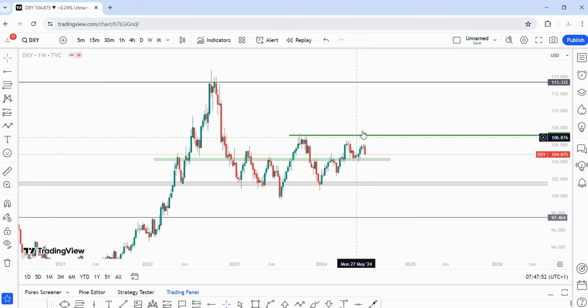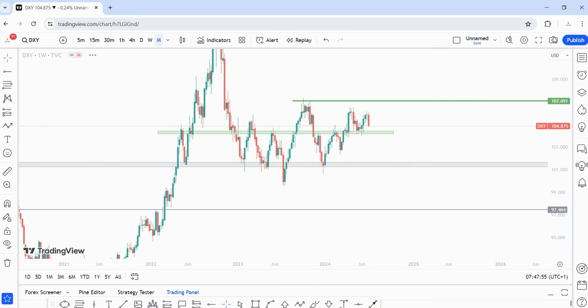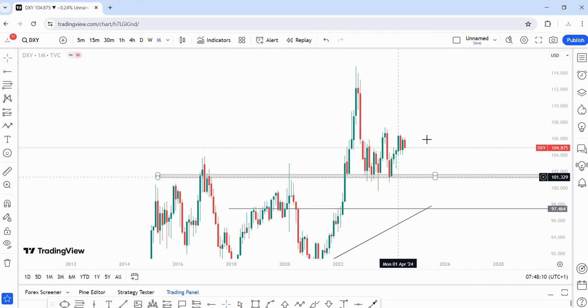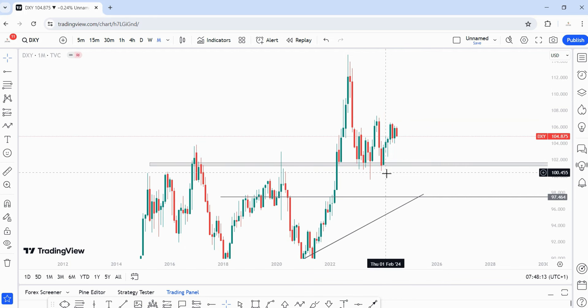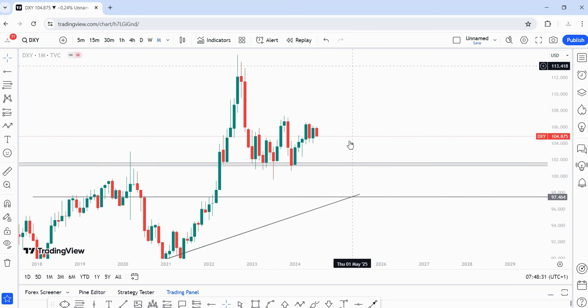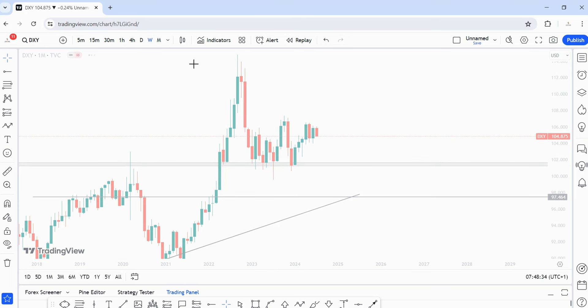Next on my list is DXY. On the monthly time frame, since January 2023, since price dropped into this level, we have been in a nasty choppy market — even worse than a range. One single candlestick up, another down, one up, another down. Looking at April 2024 bullish, May bearish, June bullish — we may see bearish July. In these types of markets we need to think in probabilities.